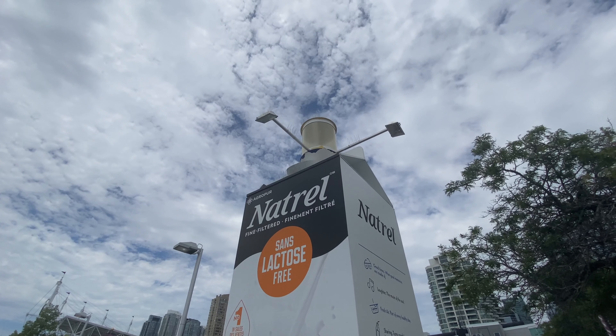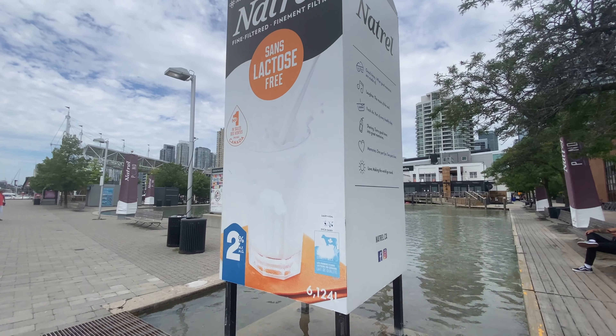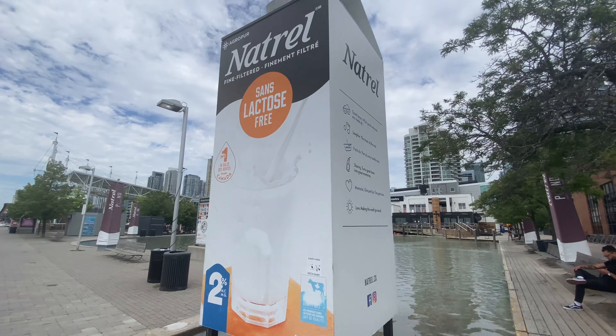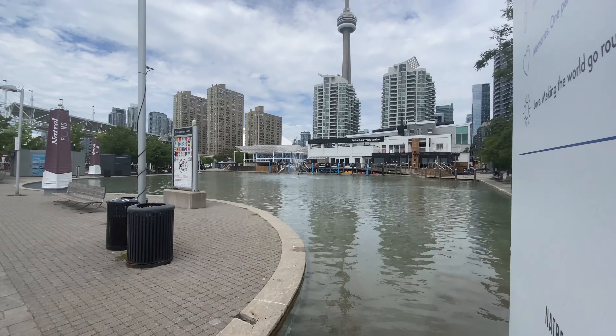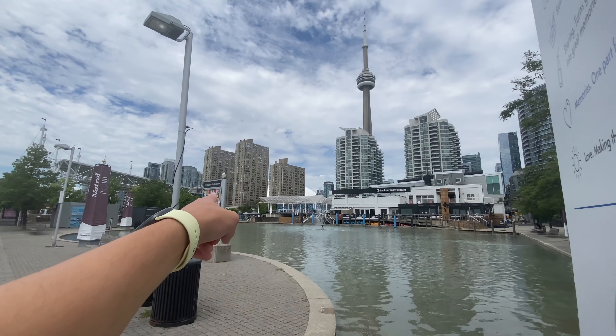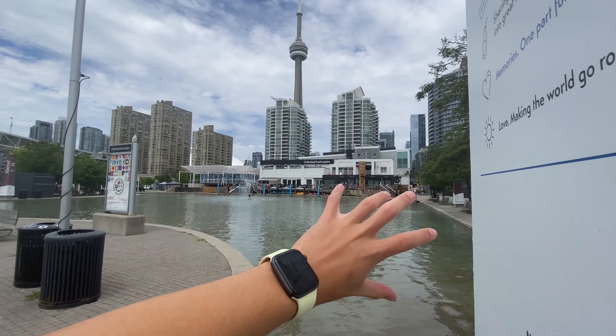Here is a giant milk carton — I don't really know why it's lactose free, but kind of interesting. Right behind that you can see there's a nice water feature over there, and there's the CN Tower. There's a Harbourfront Centre sign, so by the way, this is the back of Harbourfront Centre.